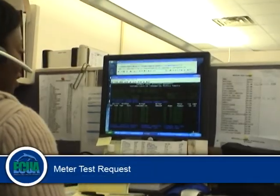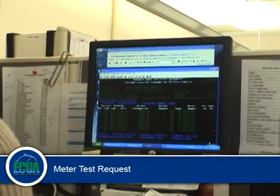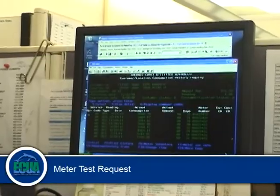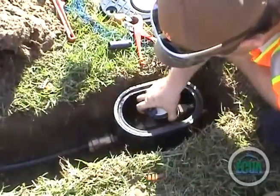There is, on occasion, an ECUA customer might experience a questionable billing situation. When this happens, the customer will contact a customer service specialist to request a meter test to confirm an accurate meter and water usage reading was recorded. To ensure billing accuracy,